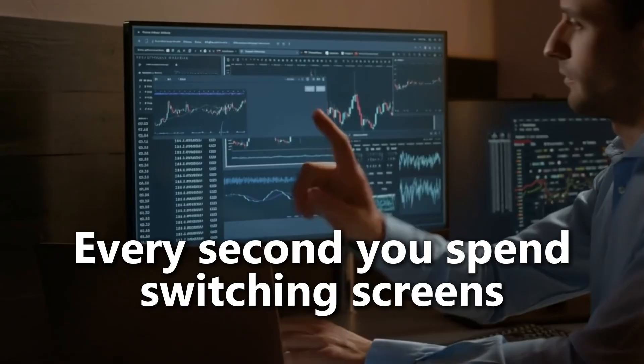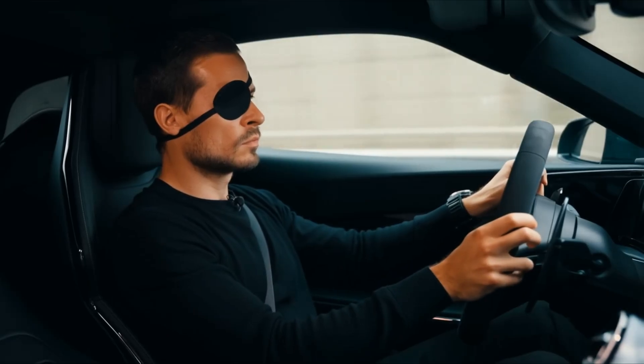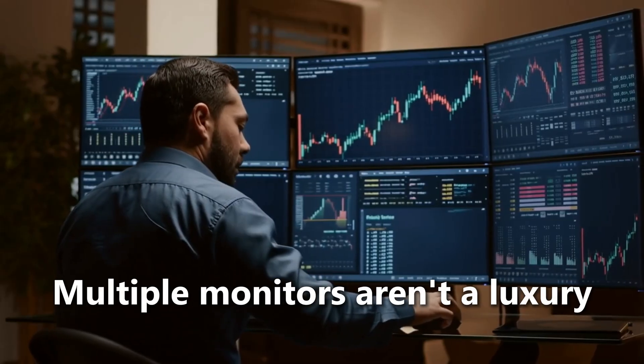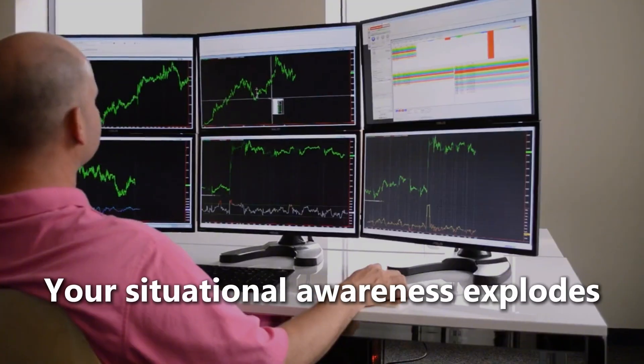Every second you spend switching screens is a second that the market moves without you. You wouldn't drive a Ferrari with an eyepatch on — same thing here. Multiple monitors aren't a luxury; they're really a trading necessity. Your entire workflow speeds up, your situational awareness explodes, and you start reacting before everyone else does.